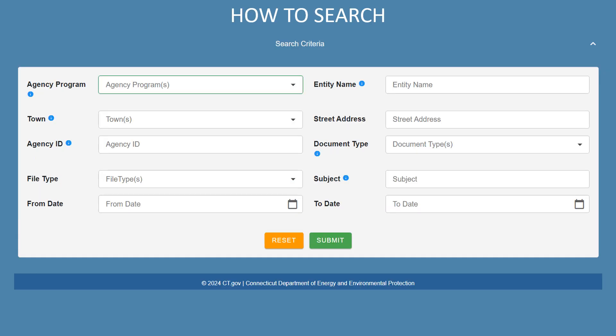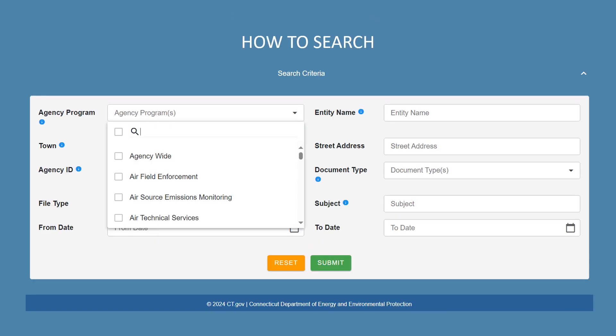Now let's look at the search criteria box. There are several fields that you can use to narrow down your search. Next to each field, you'll see a small blue icon which you can click for more information about each search criteria field. You may notice a search field for Agency ID — I will explain where to find this information later in the presentation. The Agency Program, Town, File Type, and Document Type fields are drop-down menus which allow you to choose multiple criteria.